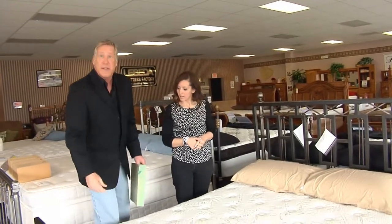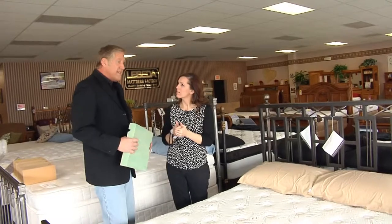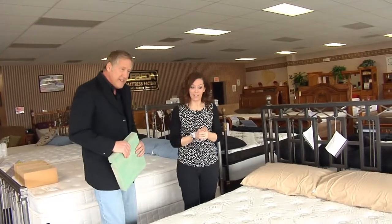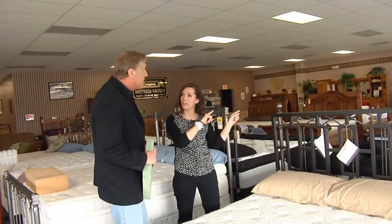The best part about it is that it is a flippable mattress. And you said those are kind of going away. They are in most places, but not here — we've got 11 different styles of flip mattresses. We're going to go check another kind of flip mattress out over here.